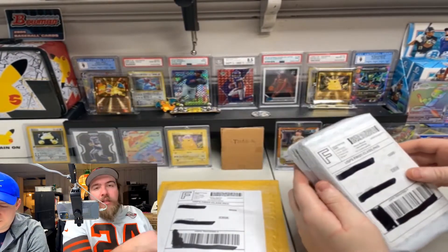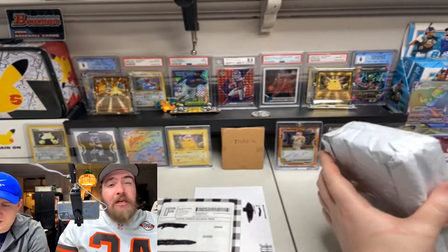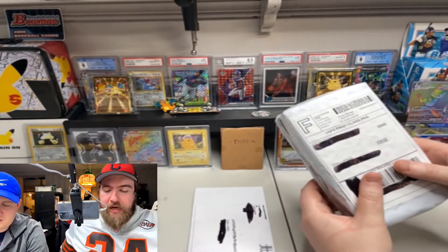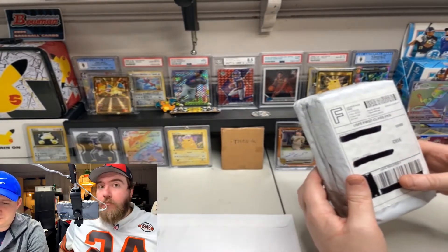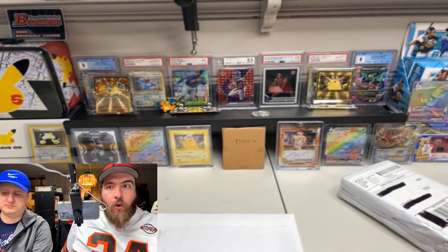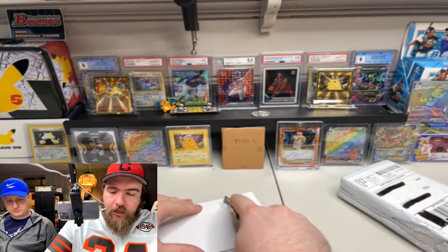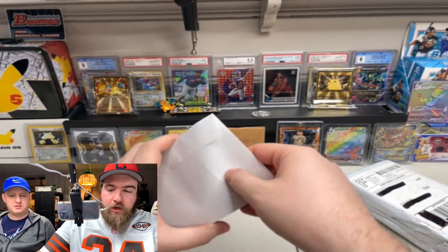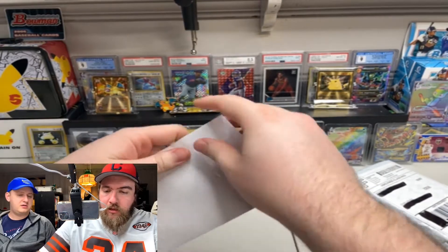If you guys want to know a little bit more of like the math behind these, I'd be happy to edit that into the video, but only if you guys are interested in it. So if it's a card that we're flipping and you want to know what we bought it for and what are either estimated or already sold price for and like our profit, just drop a comment saying I want to know the buy and sale price of the cards you guys are flipping and we'll make that happen.